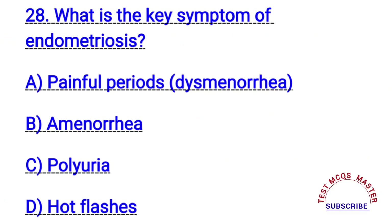Question number twenty-eight. What is the key symptom of endometriosis? The right answer is A. Painful periods.